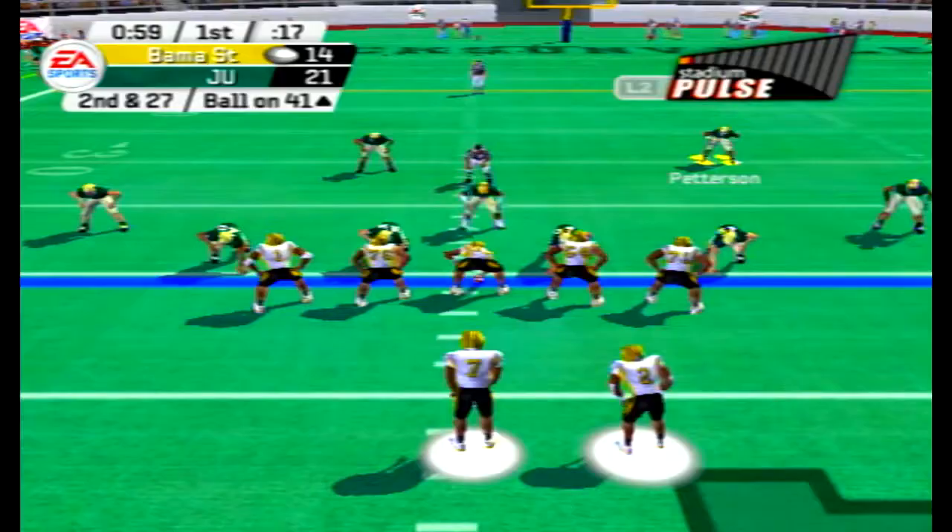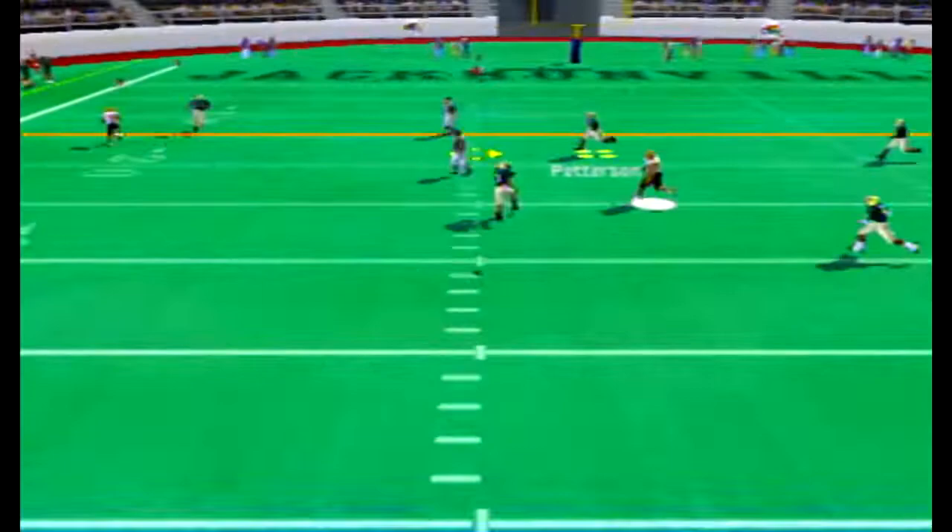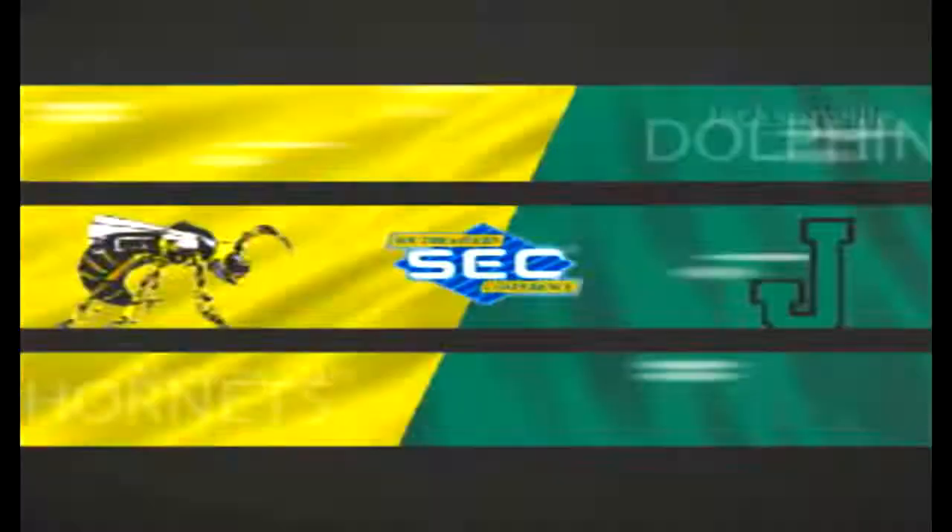Second and 27 after a holding penalty, Hornets way back near midfield. They loft it up, and it's picked off by Marcus Pedersen — that's his ninth interception this year. Slightly overthrown ball, probably should have been caught anyway, but it looked like the receiver just misjudged where it was.